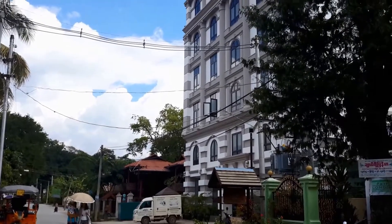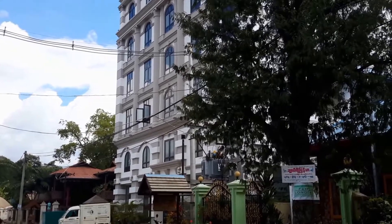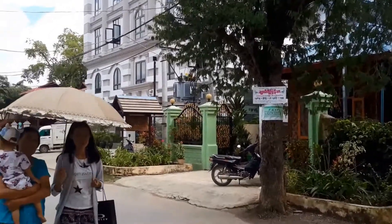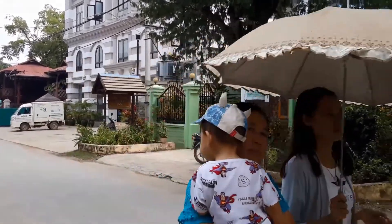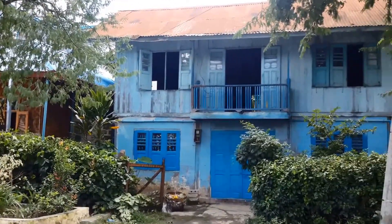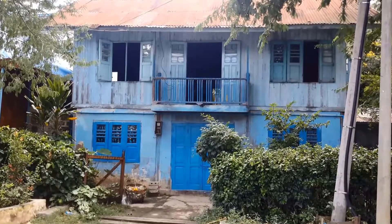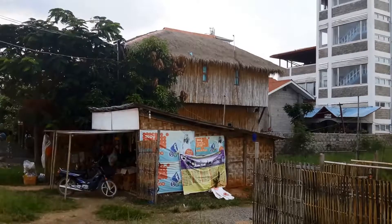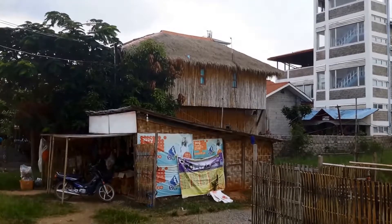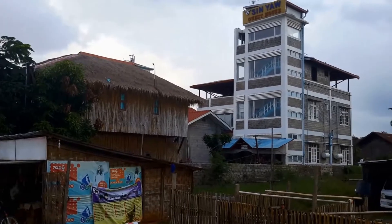There is a bit of a hideous building, I think. Looks more like it should be in Regent Street or something, but it's in the village here. We are back at the building with character.